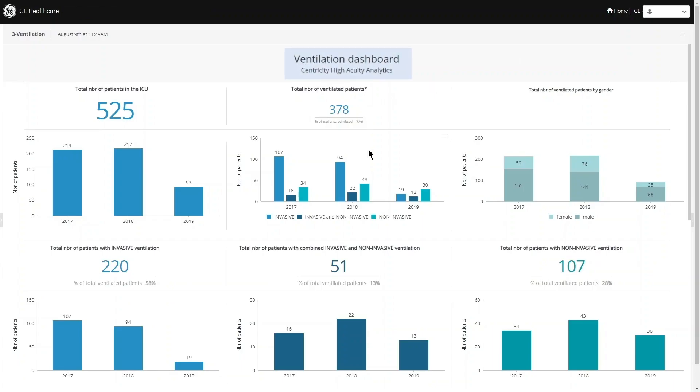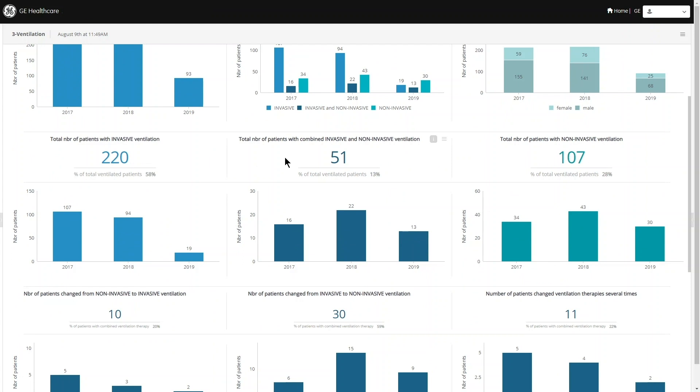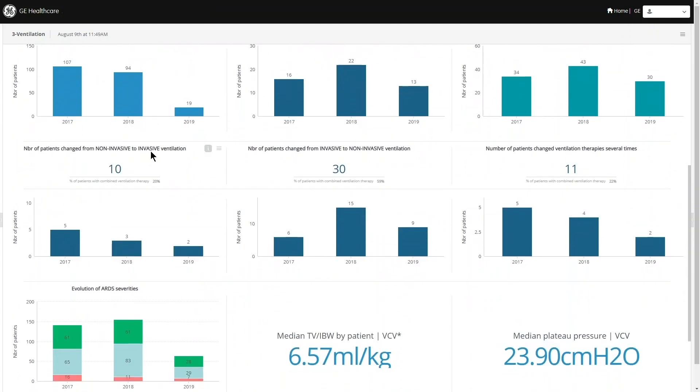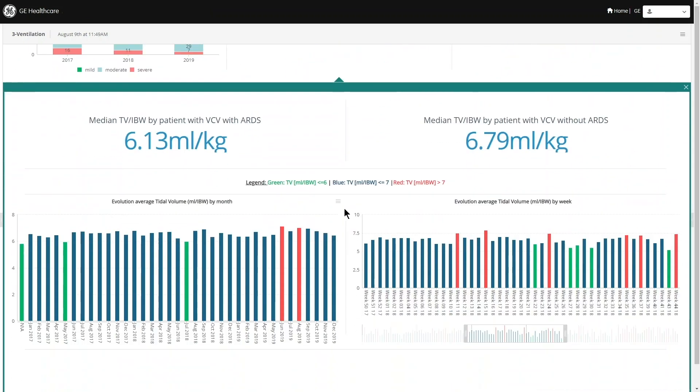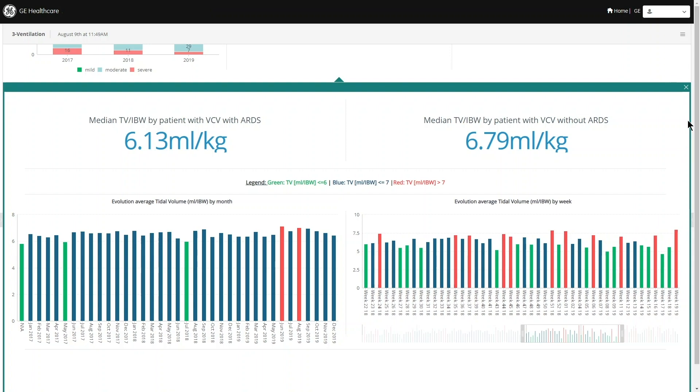Data from Centricity High Acuity across the ICU, anesthesia, and recovery is available for clinical research and quality analysis. Lung protective therapy can now be monitored across the anesthesia and ICU departments, showing how many patients received optimized ventilation throughout their case stay.